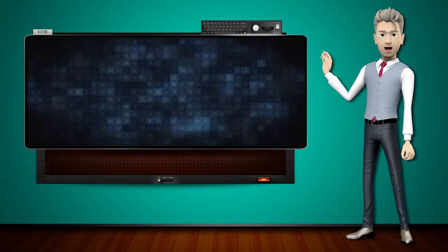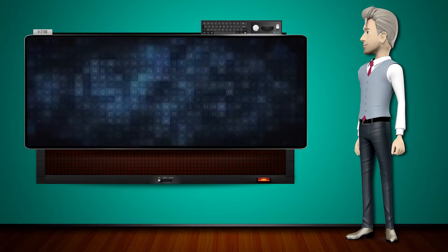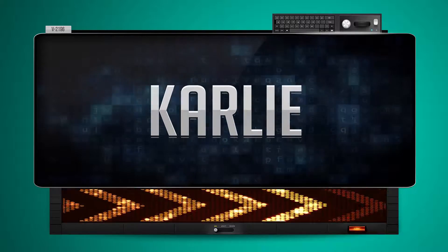Hi! The word machine is going to teach us how to pronounce words backwards. So what's the word of the day? Carly. And how do you say that backwards?